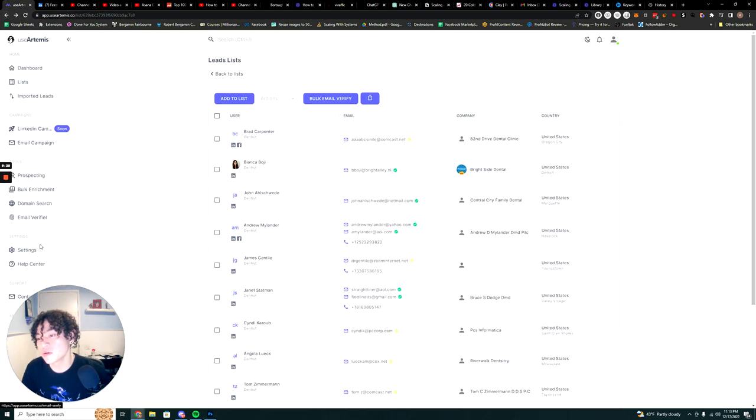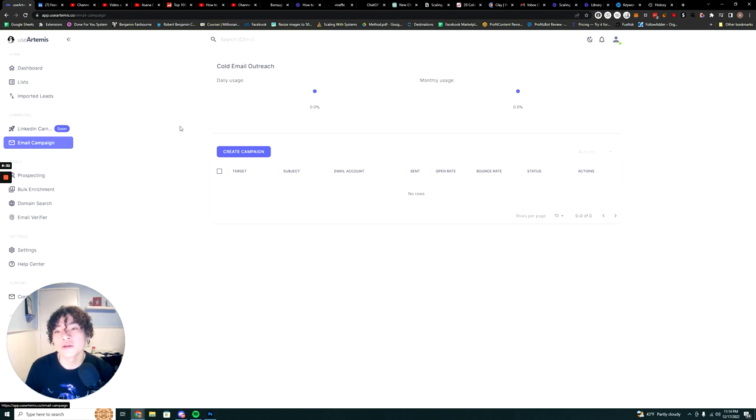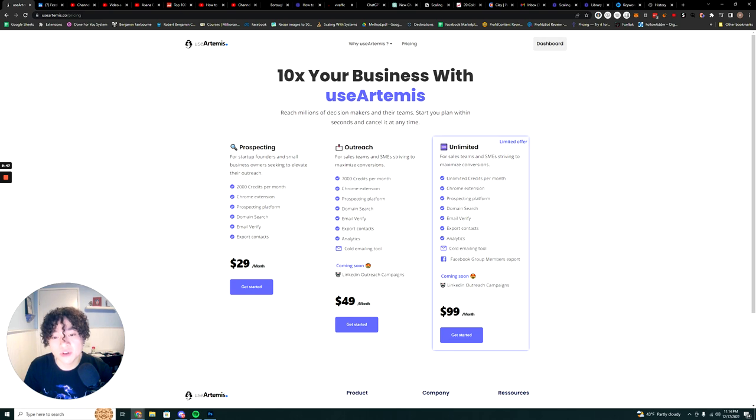They also have a cold emailing tool — I haven't tested it myself personally, but you can send cold emails with it, similar to Lemlist or Instantly. It tracks everything as well. At $50 for 7,000 credits per month, it's super affordable.